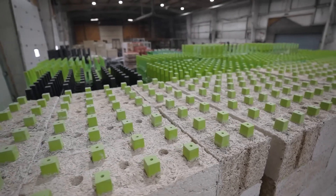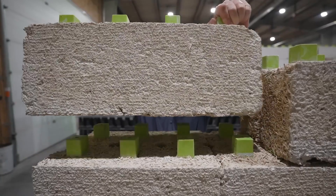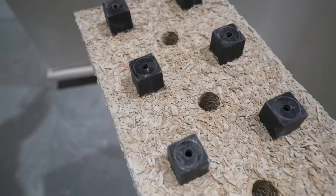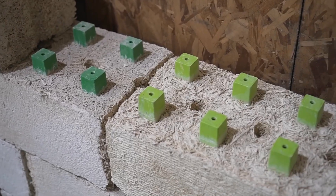They're fire-resistant, which is a big plus for safety. You can stack them like regular blocks, but they're lighter and easier to handle, making building faster and requiring less effort. They're eco-friendly, good at temperature and noise control, safe and easy to work with.